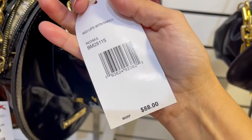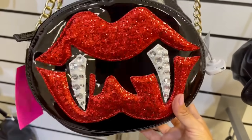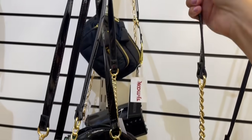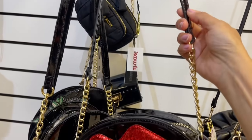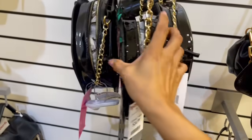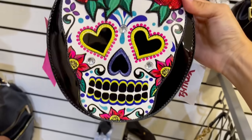Betsy Johnson desde $88. Y miren esto, qué cosa, a mí se me hace tan diferente. Cadena, no es ajustable. Esto es plástico o pleather, es piel sintética con plástico, más plástico que nada. Pero ahí la tienen. Y si queremos otro estilo, vean este, me encantó.